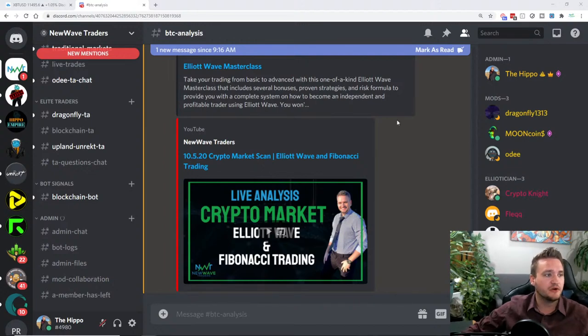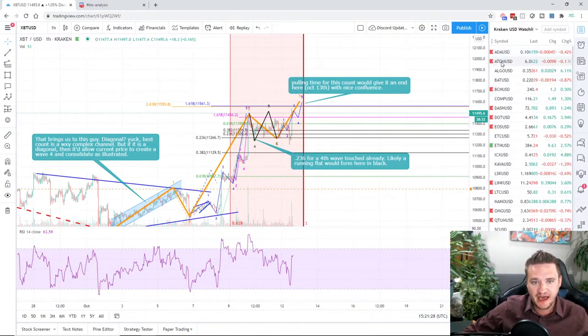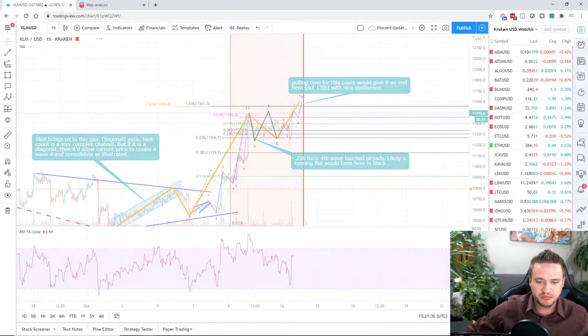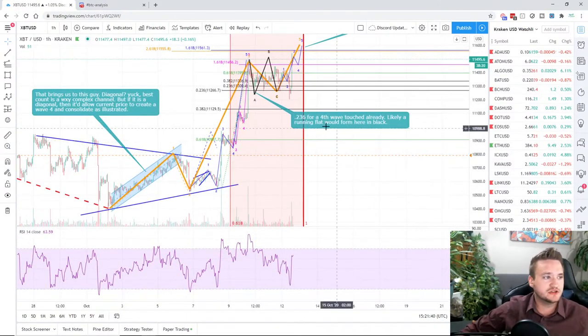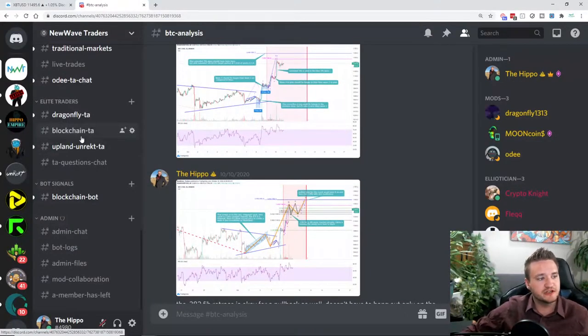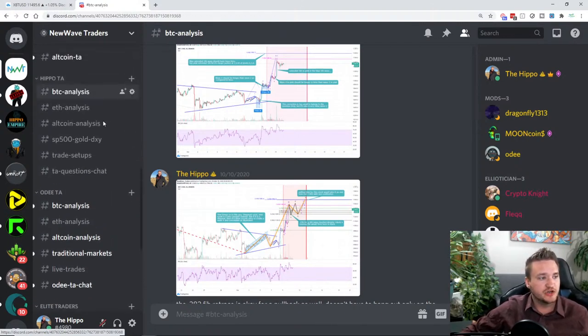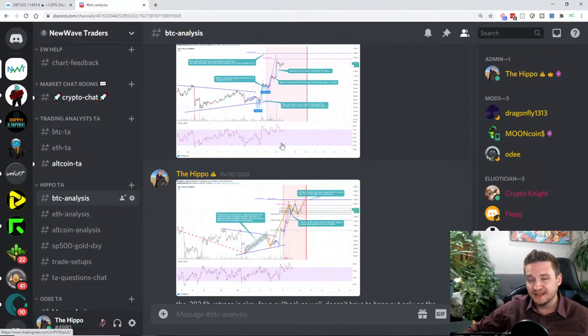We're going to look at Bitcoin and Ethereum first, then go through this entire list: ADA, ATOM, Bitcoin Cash, Dash, DOT, EOS, LINK, Litecoin, OMG, QTUM, Tron, Waves, XLM, XRP, and Tezos. If you're interested in more exclusive updates, we've got the Discord with five professional full-time traders giving their analysis. There's also a 14-day trial you can take advantage of — link in the description below.